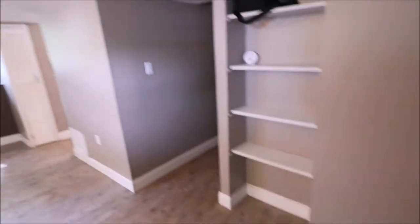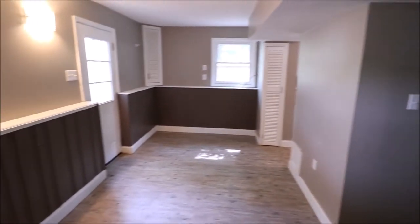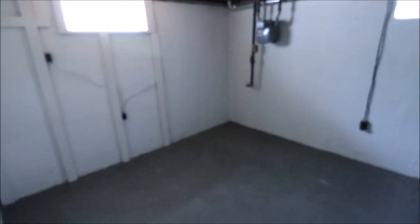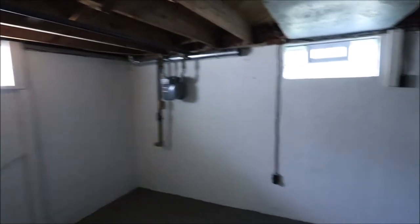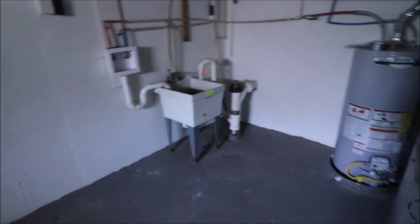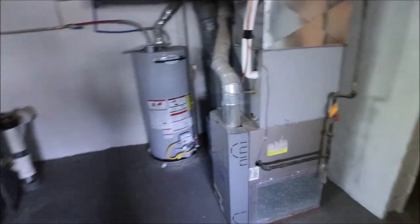See how nice and open this is. Down on this level will be the bottom basement level — this will be where the utilities are. Notice the glass block windows. Got your utility area there — sink, furnace, water heater.